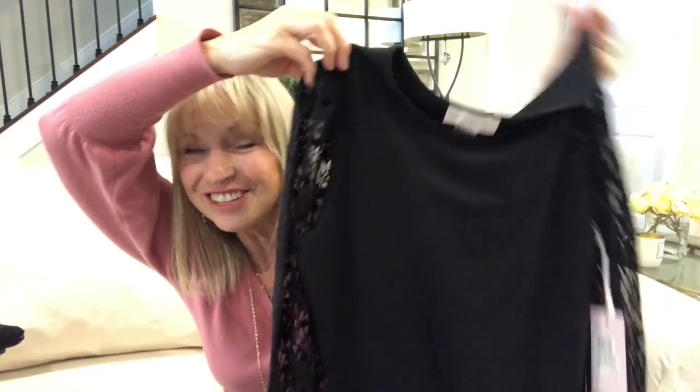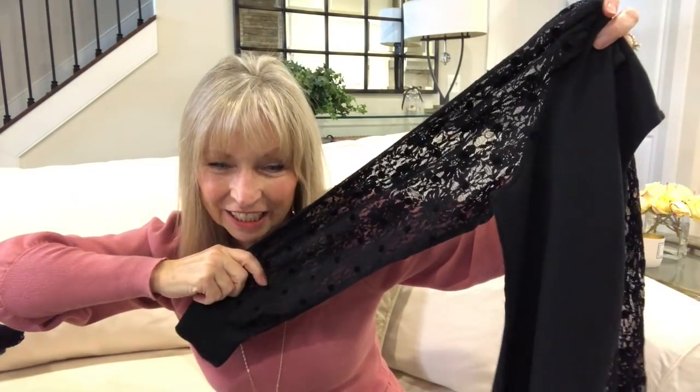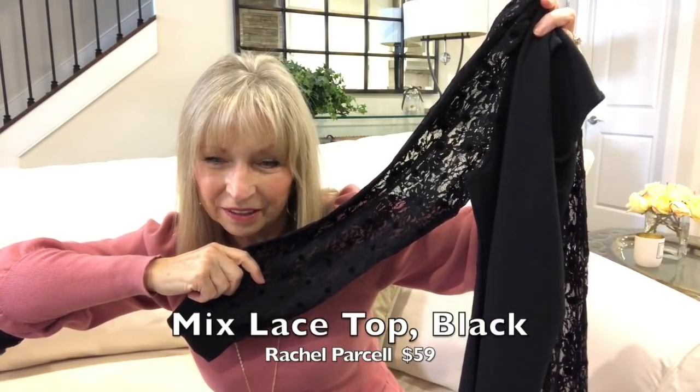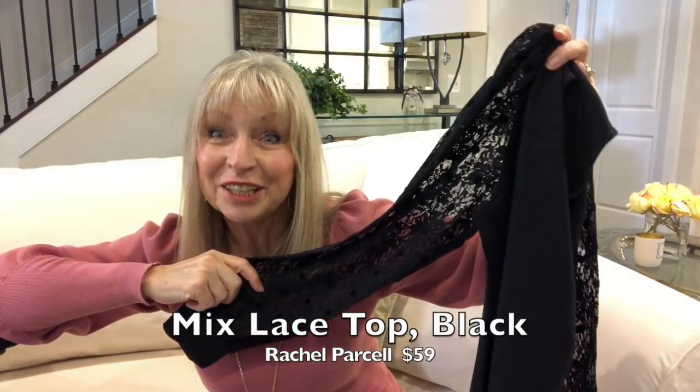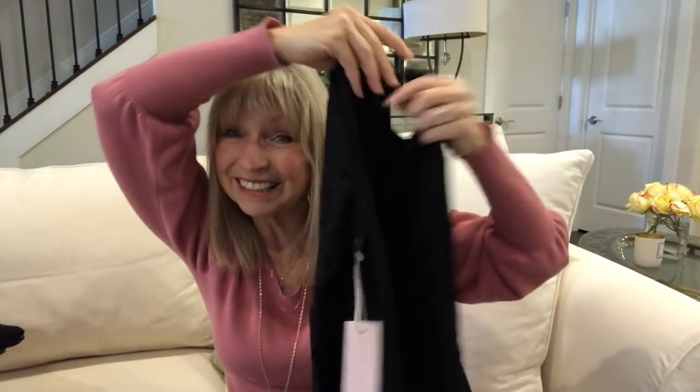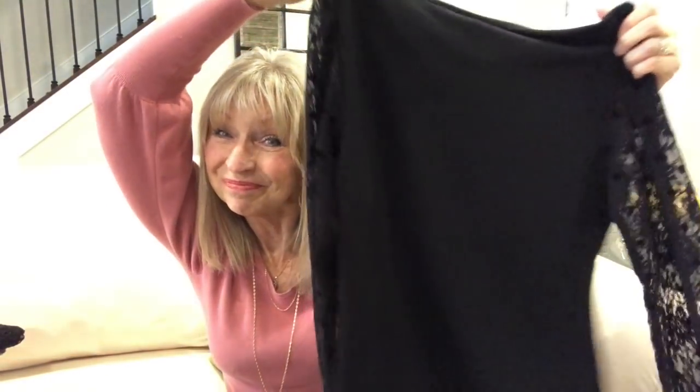The Rachel Parcell lace top — the mixed top is $59. Compared to Tommy Hilfiger at $69, $59 sounds pretty good. I like it a lot. I'd wear it with jeans — you'll probably see me in a video and think 'she's got that top on again.'